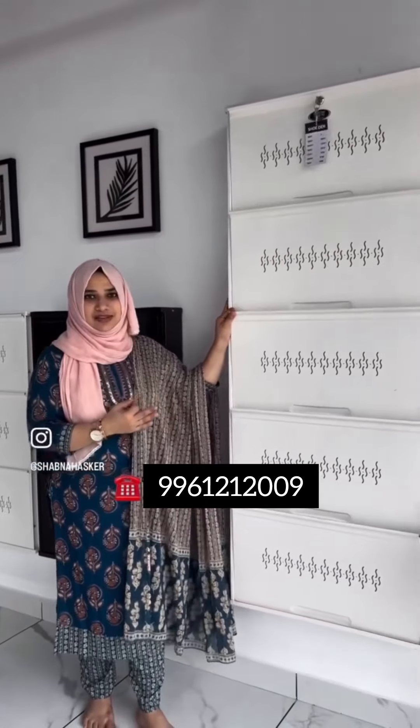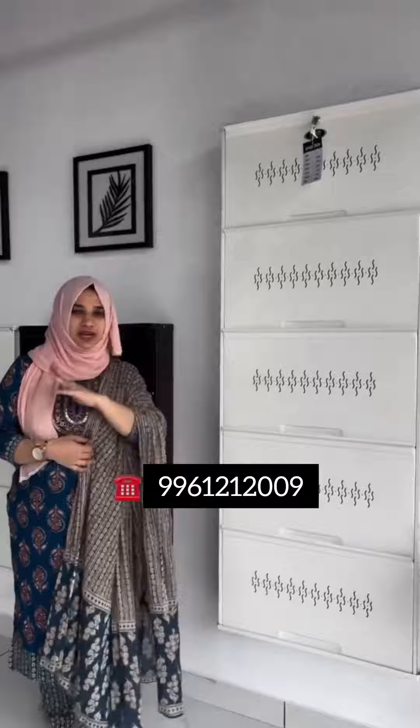We have three colors: Coffee Brown, Green, and White. You can also have a gray shade.